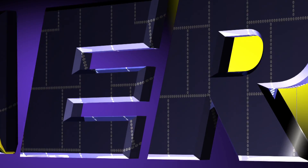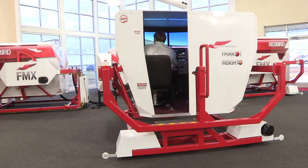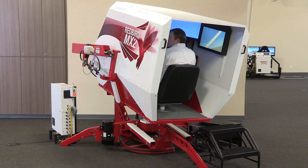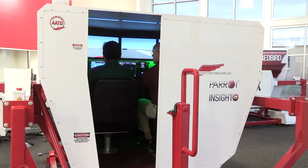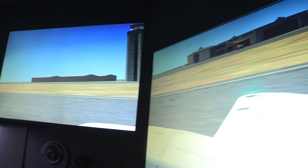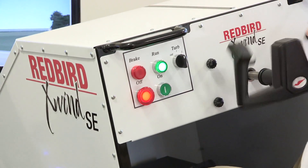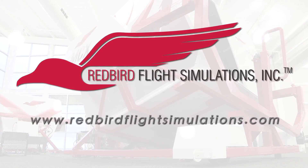Redbird Flight Simulations is dedicated to revolutionizing flight training by designing, manufacturing, and delivering affordable and innovative flight training technologies. Each Redbird device is designed to enhance the training experience for pilots of all levels, from student to ATP. Redbird is quickly becoming the industry standard for flight training. Since Redbird introduced its revolutionary FMX in 2007, colleges, universities, and flight training operations around the world have integrated Redbird products into their curriculum. It's time to discover what Redbird can do for you — join the migration.